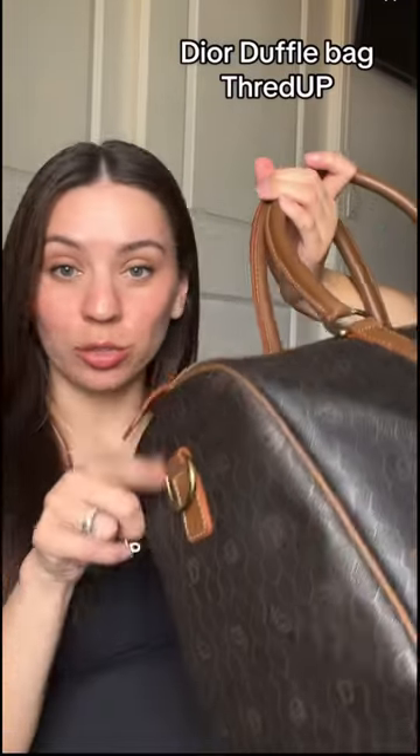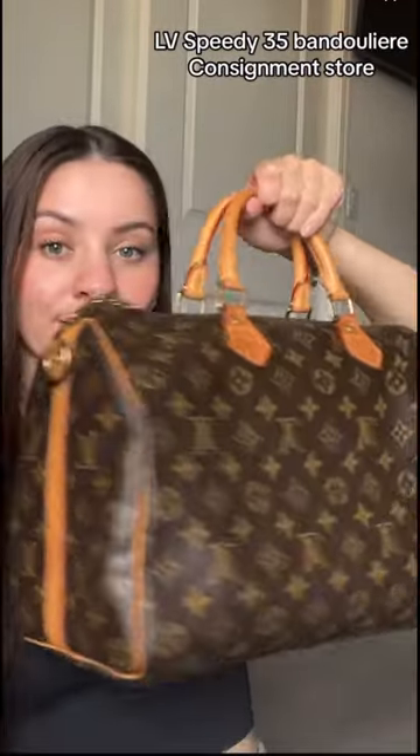I have a Dior duffel bag — it does have a shoulder strap and it is in the honeycomb print. Louis Vuitton Speedy 35 Bandoulière, Louis Vuitton makeup bag in size 23 I think, and a Dior makeup pouch. Okay, that's it, bye!